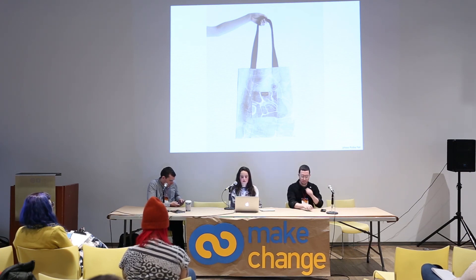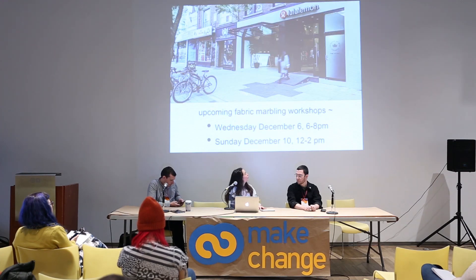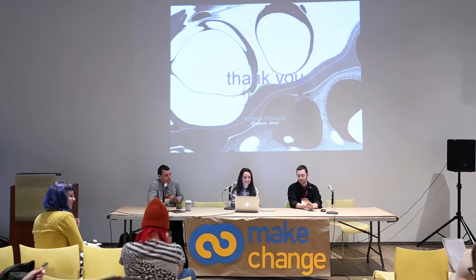The democratization of design through making is a philosophy that says that we can all be designers and makers and surround ourselves by things that tell a story — things we're proud of owning and excited to tell people about. I believe that the democratization of design through learning, sharing, collaborating, and making truly is the future. If anyone wants to take one of my workshops, I'm doing two in December at the project space in Lululemon at Queen and Spadina. Thank you all for listening.